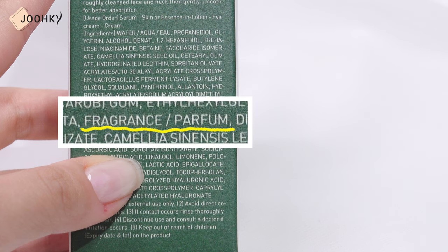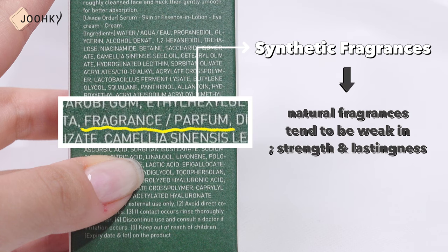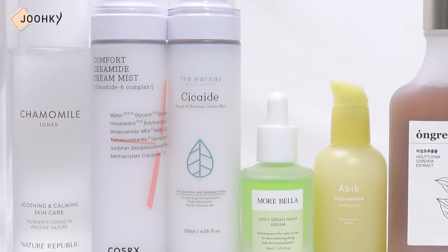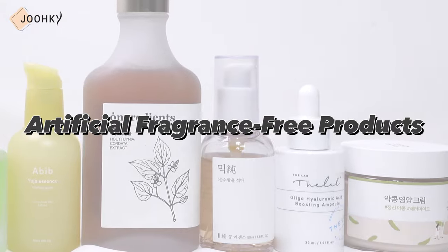First of all, fragrances used in cosmetics are synthetic fragrances. Artificial fragrances are normally used since natural fragrances tend to be weak in terms of strength and lastingness. While these synthetic fragrances can lift our mood because they smell good, products that contain synthetic fragrances can cause troubles or allergies as they don't soothe the skin.